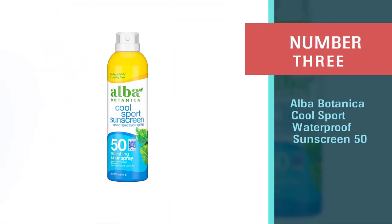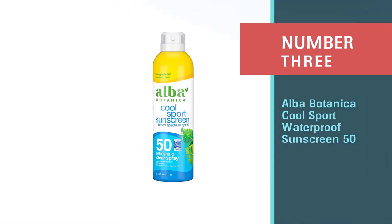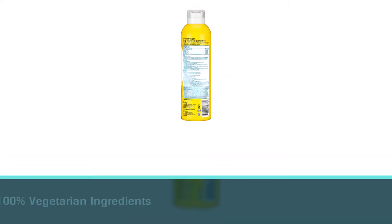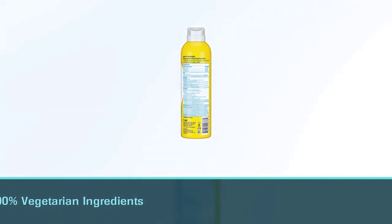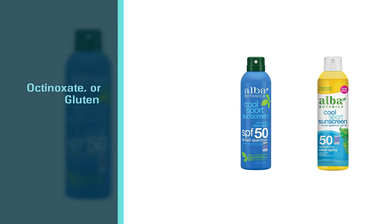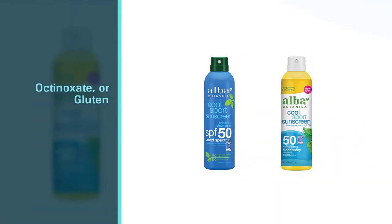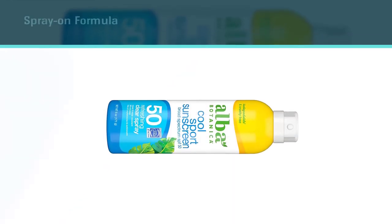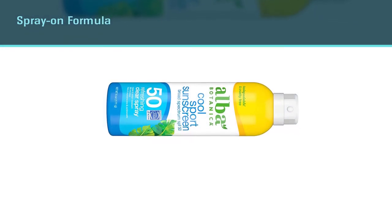Number three: Alba Botanica Cool Sport Waterproof Sunscreen SPF 50. The natural formula means you don't have to worry about any harsh ingredients. It's made with 100% vegetarian ingredients, sans oxybenzone, octinoxate, or gluten. The spray-on formula is easy to apply and since it's lightweight, it dries almost instantly. The formula is reef-friendly and biodegradable, and it stands up to sweat and water for up to 80 minutes.